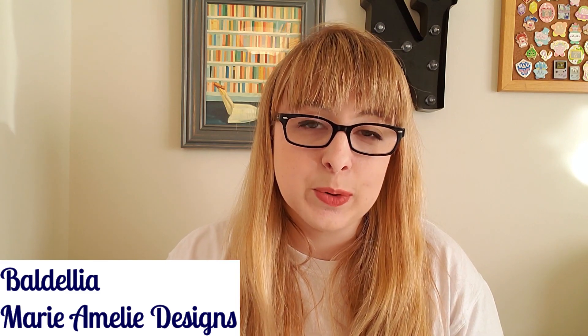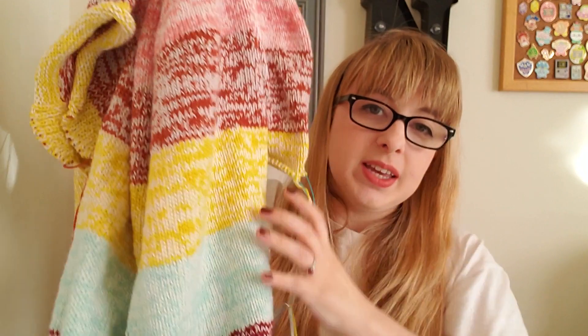I have a boon of stuff to share with you this week, so I'm just going to get rolling. First I'll show you what has really been a focus of my knitting energy for a few weeks now, because it's a sweater and I love sweater knitting. My yarn is all tangled — one of the cats got into this project bag while I went out to run an errand — but this is the Baldelia sweater, a pattern by Marie Amelie Designs.